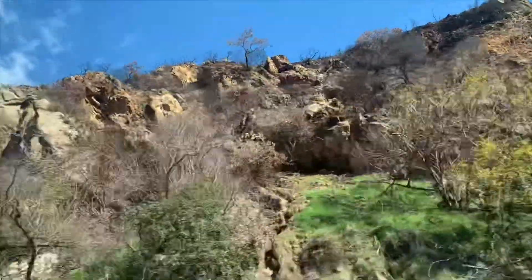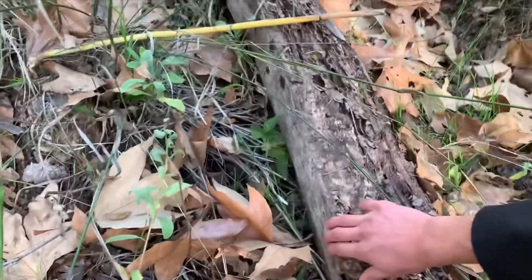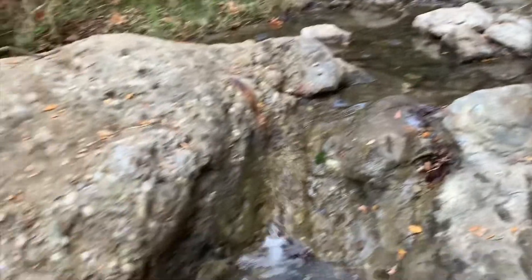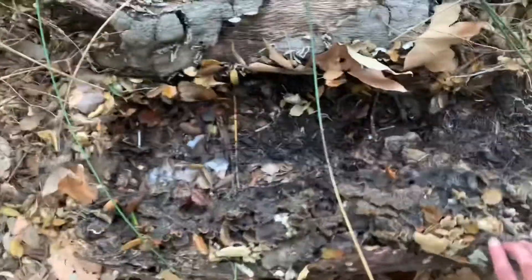While hiking through the chaparral biome and the deciduous forest biome in the winter, the cold temperatures seem to lower the activity for many species of reptiles and amphibians. However, due to recent rainfall, this may have been exceptional for one small species of salamander looking for a place to conceal itself.